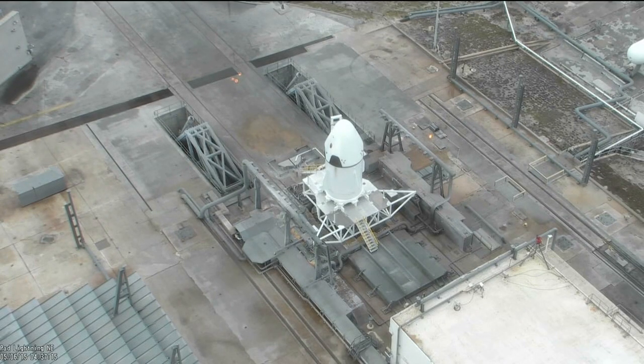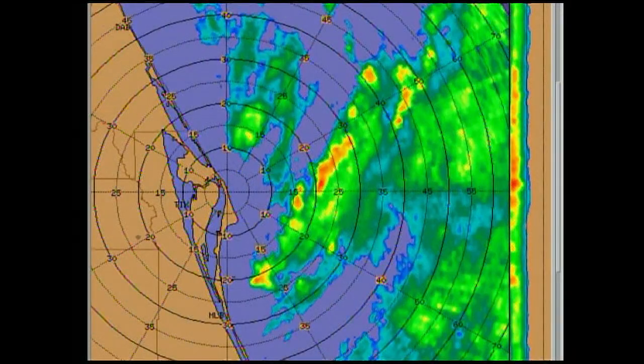And that will give you some idea of what awaits us in about 22 minutes, 40 seconds from now. Weather forecasters from the U.S. Air Force 45th Weather Squadron continue to predict a 70% chance of favorable weather during the test.